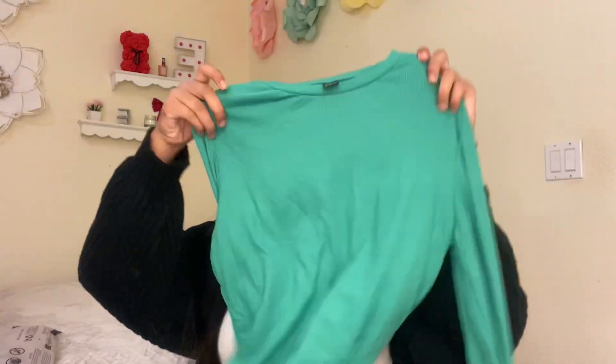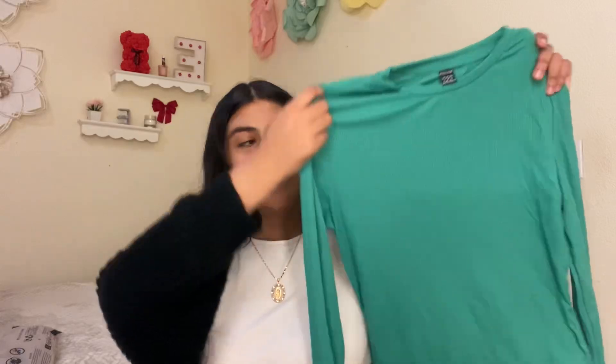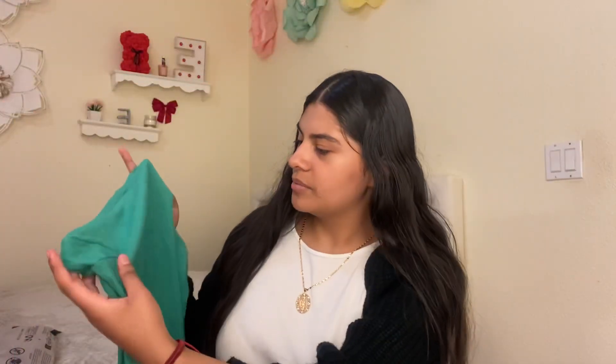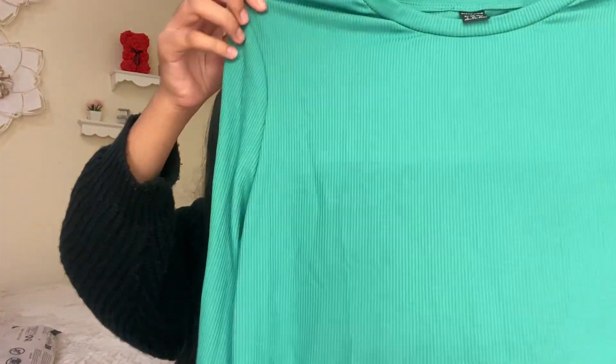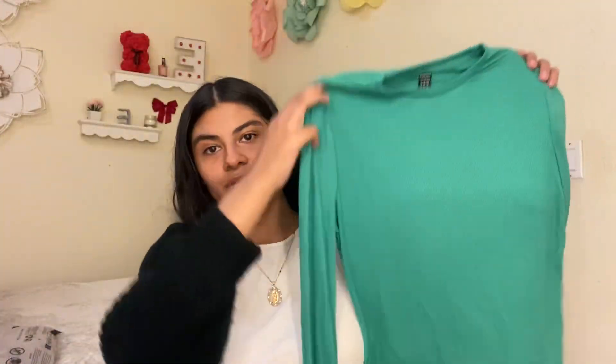The hoodie is super cute and super soft, and it's really thick material so it will totally keep me warm for winter. I also got this basic green tee — it's actually lighter in person than on camera, like a different color in person, but it's super pretty and it's just a regular long sleeve.